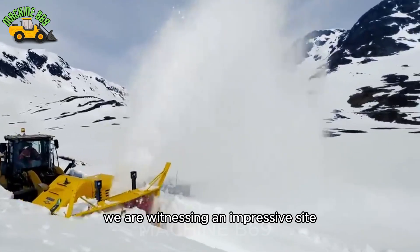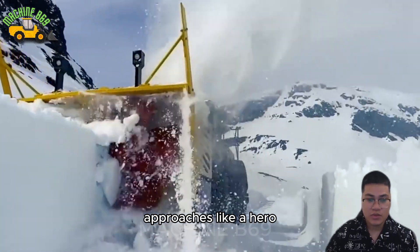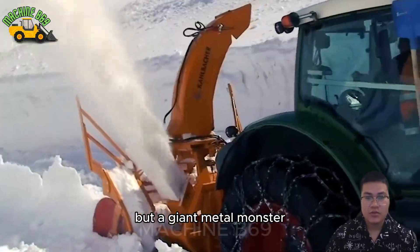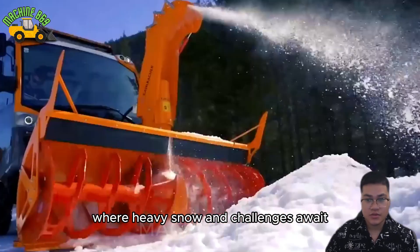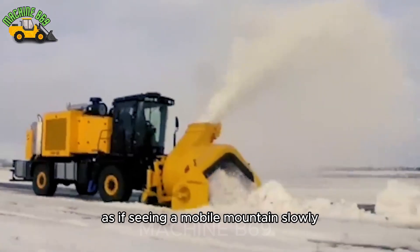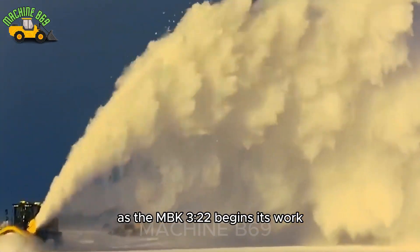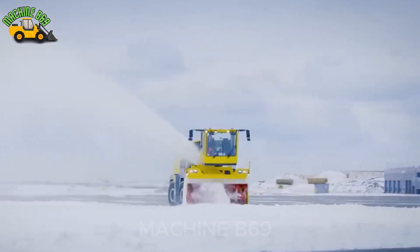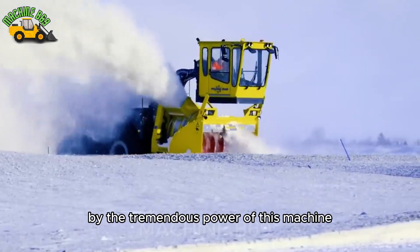We are witnessing an impressive sight as the giant snow plow MBK-322 approaches like a hero in the midst of a heavy snowstorm. This is not just any machine, but a giant metal monster specially designed to face the harshest conditions, where heavy snow and challenges await. Its size and weight are truly astonishing, as if seeing a mobile mountain slowly but powerfully advancing. As the MBK-322 begins its work, the sight is truly amazing — the thick, seemingly impassable snow is blown away like thin clouds by the tremendous power of this machine.